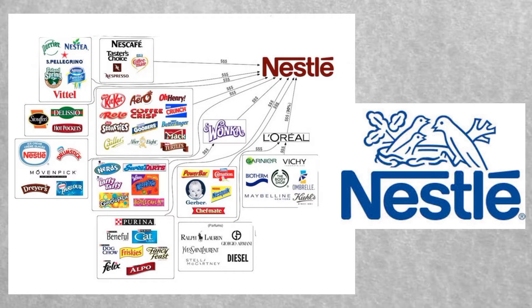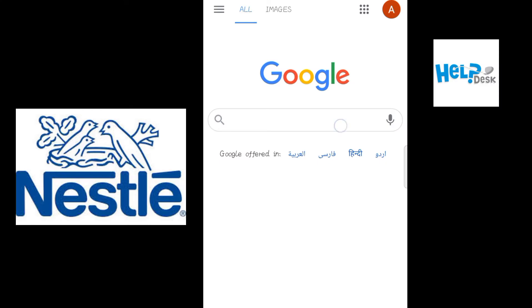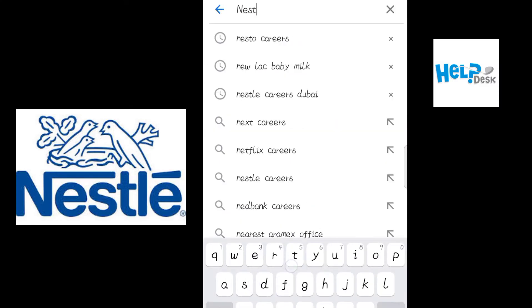Hello, welcome back to my YouTube channel guys. Today I'm going to tell you about the latest jobs available in Nestlé Group of Companies, so let's get started. Open Google Chrome and write 'Nestlé careers' in the search bar and search.